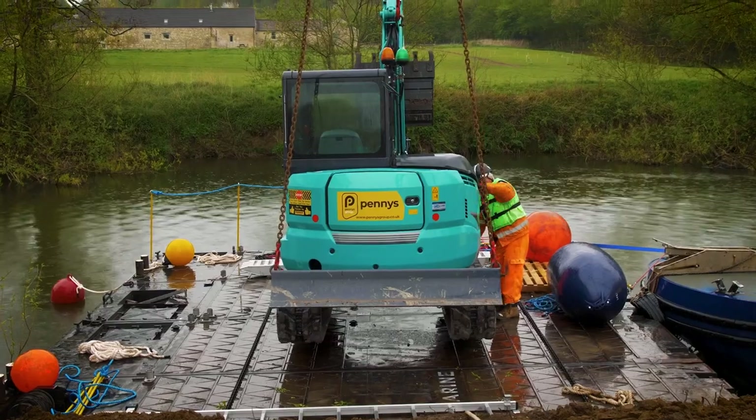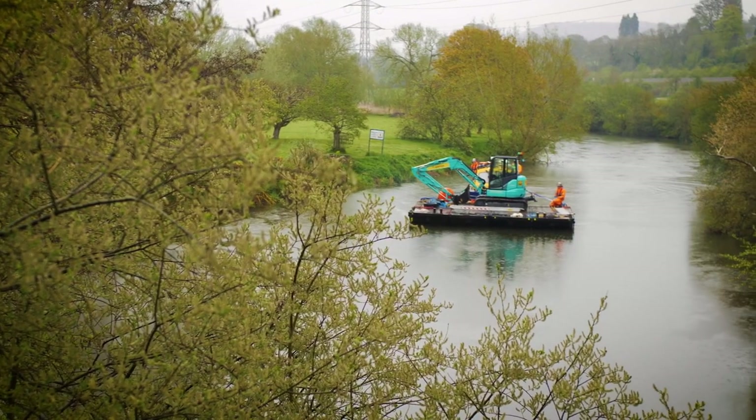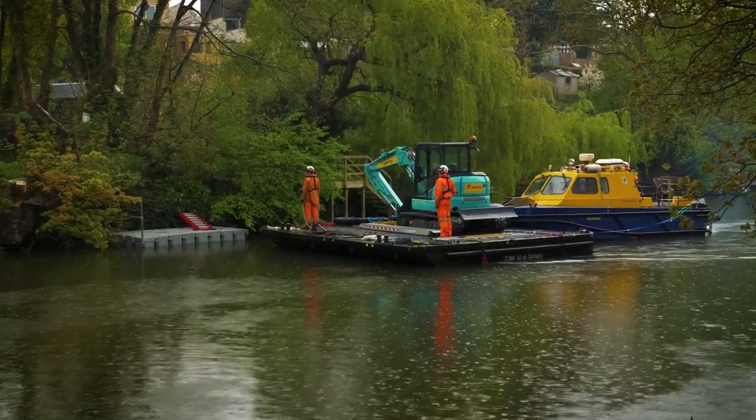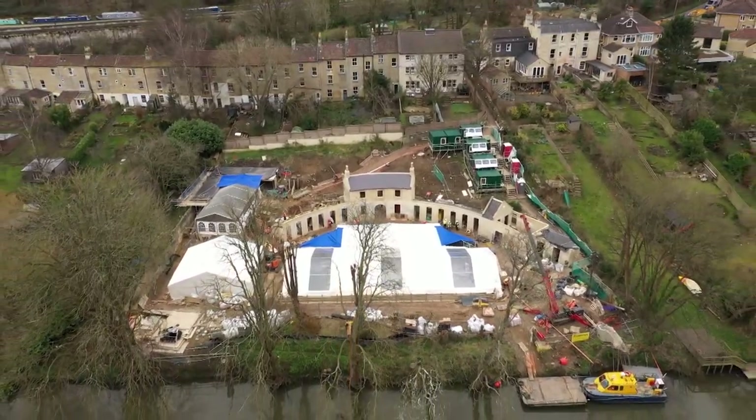The sheer logistics of accessing this site were enormous. With no road access, 80% of all materials and 100% of all waste came via the river. This very green method added 1.5 million euros to project overheads.